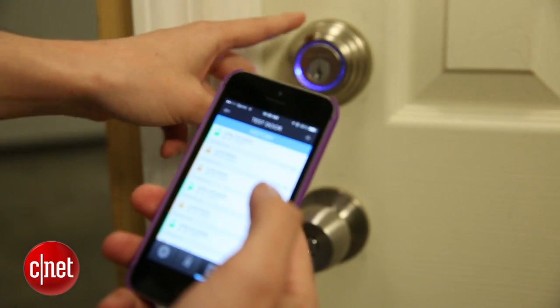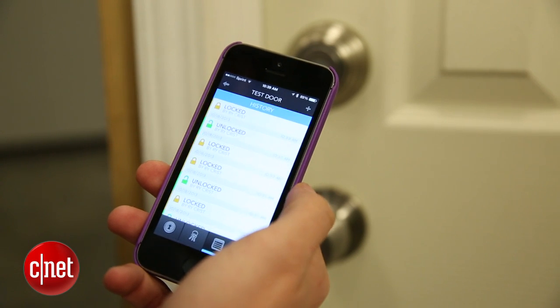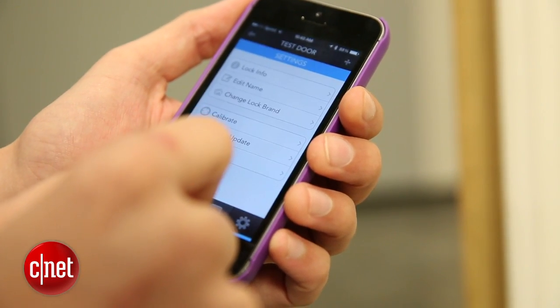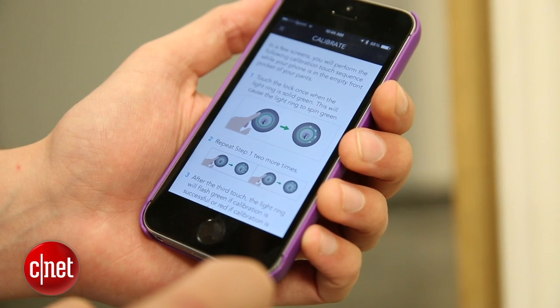You can re-key it using a little tool they include, so if you wanted to adapt it to an existing key, you can do that without having to call a locksmith. As for the Kivo app, it works fine and looks really nice, but it's a little bit easy to get lost in — it's not really clear exactly where everything's located. You'll get used to it, but you don't even need to use it to unlock the door. You really only need the app to set up and calibrate the lock.